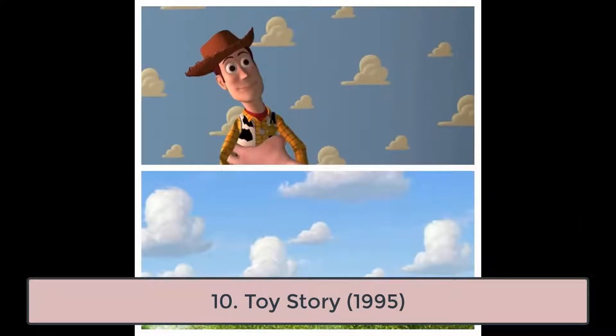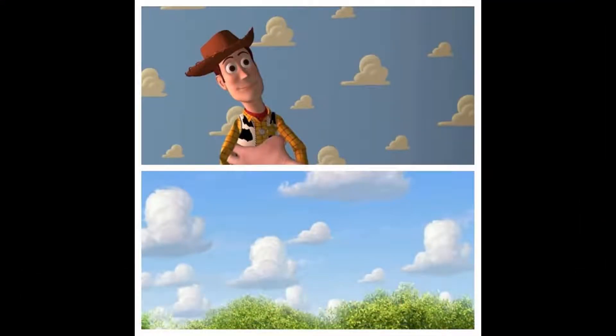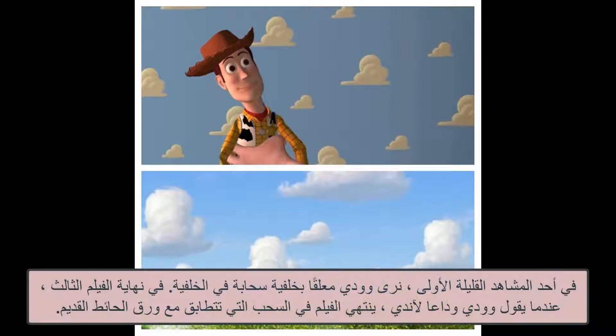10. Toy Story, 1995. In one of the first few scenes, we see Woody being held up with cloud wallpaper in the background. At the end of the third movie, when Woody says goodbye to Andy, the movie ends in the clouds which are identical to his old wallpaper.